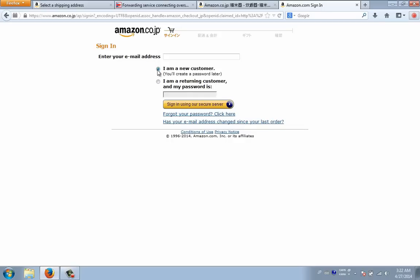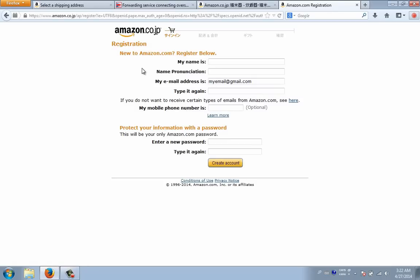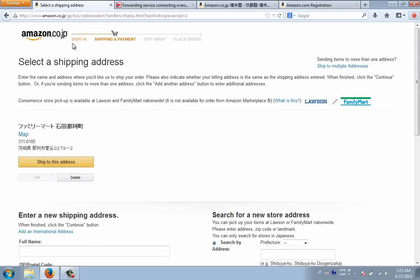It's real simple — just click 'I am a new customer,' enter in your email address, then click 'Sign in using our secure server.' You're going to be taken to a page where you fill out your information. If you know hiragana, you can type in the hiragana pronunciation. Phone number is optional. After all that's finished, hit 'Create Account' and you're going to be taken to the shipping and payment page.